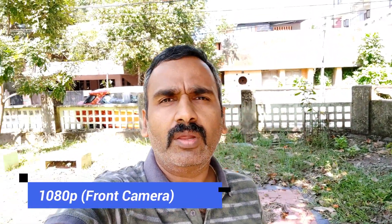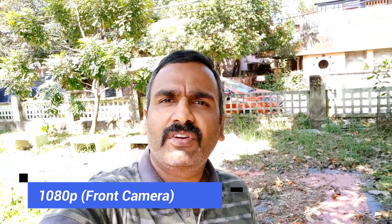This is the front camera video sample taken with the Poco F1. It is a 20 megapixel shooter capable of recording videos in 1080p resolution, and you can judge for yourself how good the clarity of the video is, as well as the audio output from the front camera on the Poco F1.